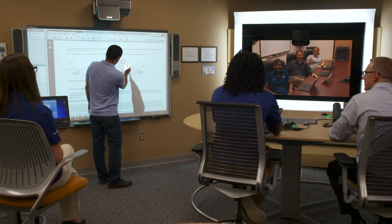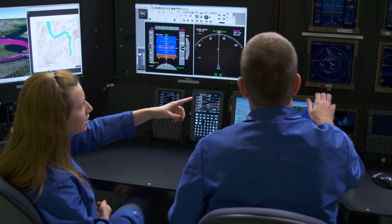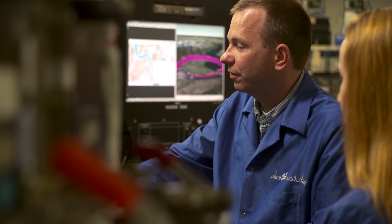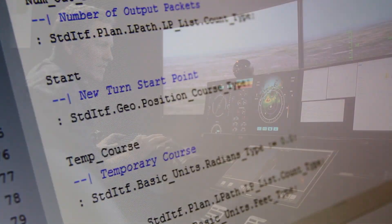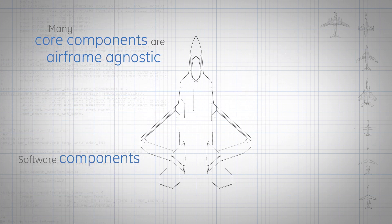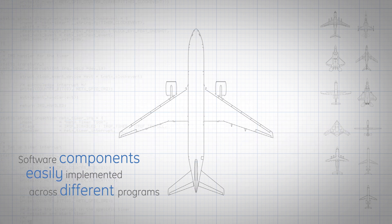The modular design approach and flexible FMS capabilities of TruCourse enable GE to quickly respond when airlines or military operators request additional features to serve their unique applications. It also enables future work with data management and analytics on the GE Predix platform. Many TruCourse core components are airframe agnostic, which means that once a software component is created, it can easily be implemented across many different aircraft programs.